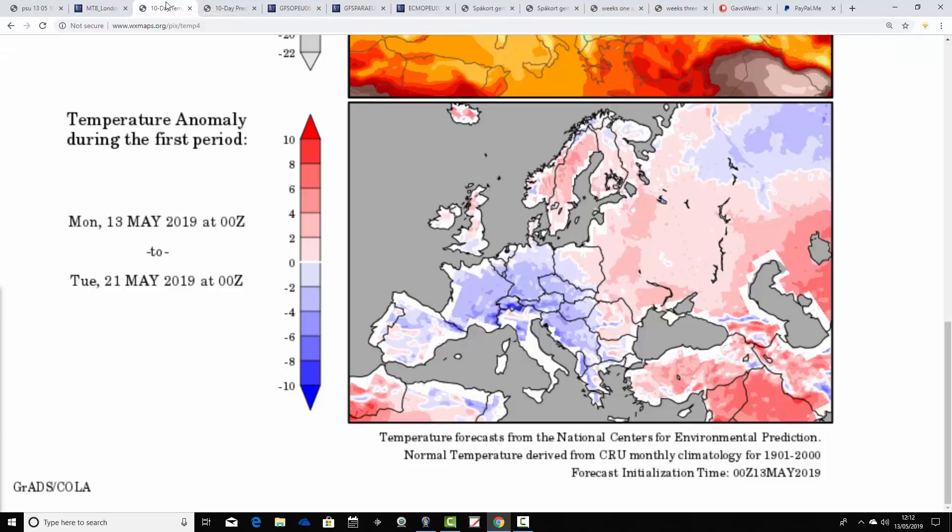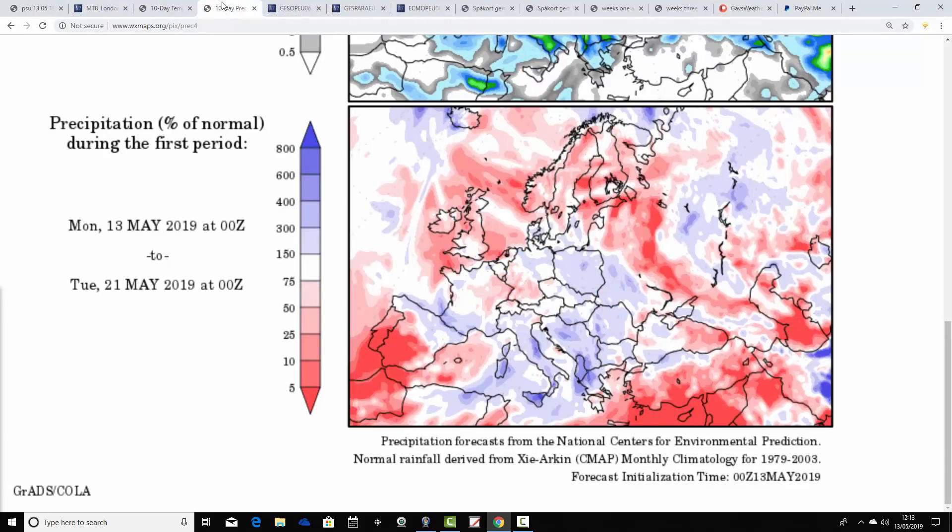Temperature anomalies from the 13th to the 21st of May: overall, close to average. Northern parts of the country are looking a little bit milder than average. Parts of southern England and some parts of the UK are still just a little bit on the cooler than average side. Most parts of Europe are still looking quite cold as well, although Scandinavia is warming up. It's not a big deviation for us either way — close to average, really.